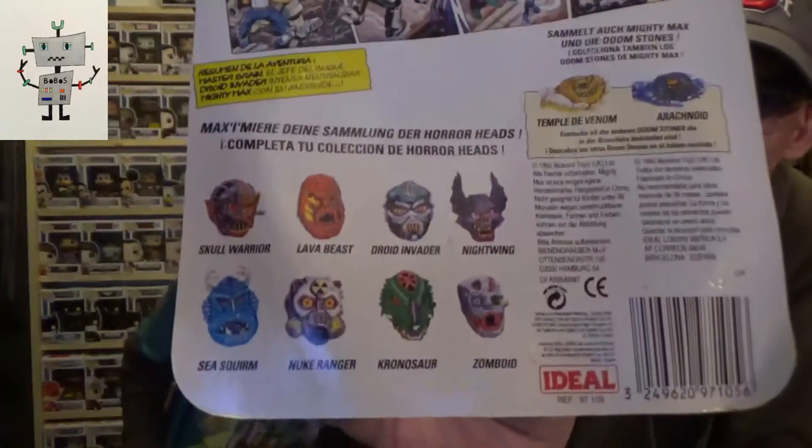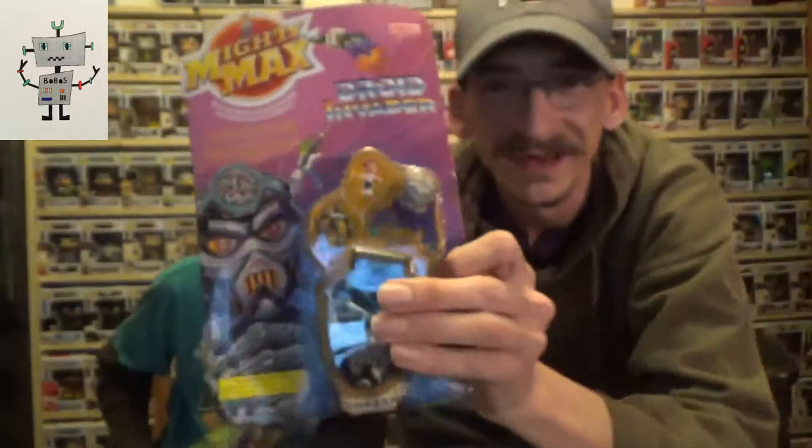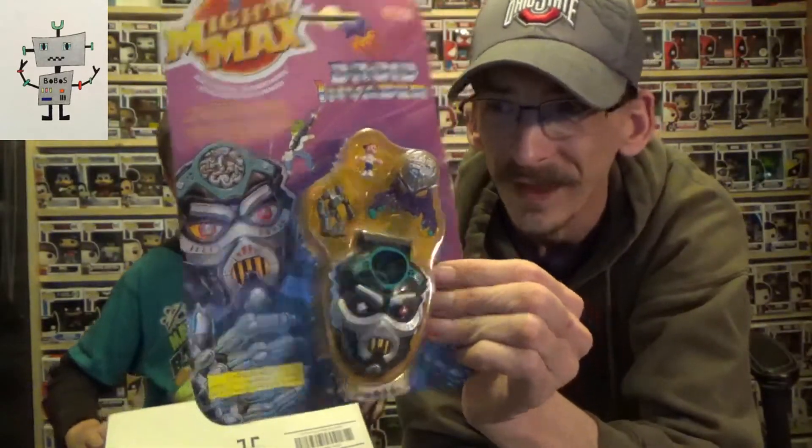We got Mighty Max Droid Invader — this is really cool, this is an old toy! It's from 1992 by Blue Bird Toys. These are part of the Horror Head series and they had a whole set of these. I had these when I was a kid. In 1992 I think I was 17, so very cool. Thank you Rob, very awesome!